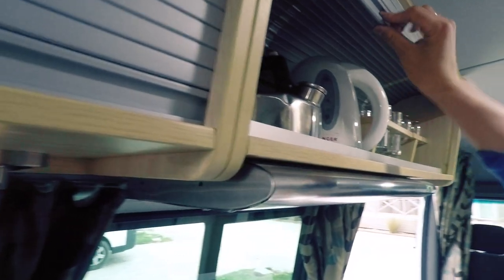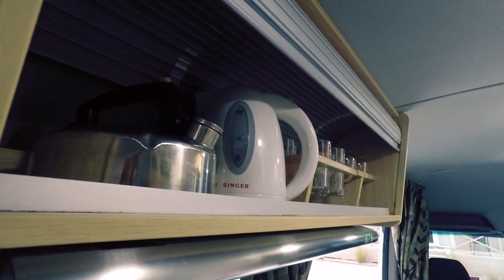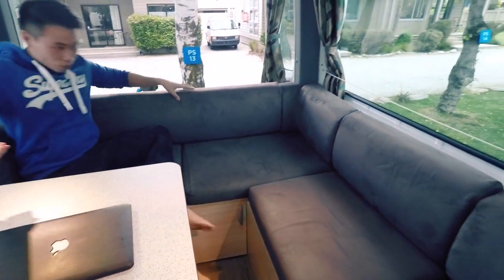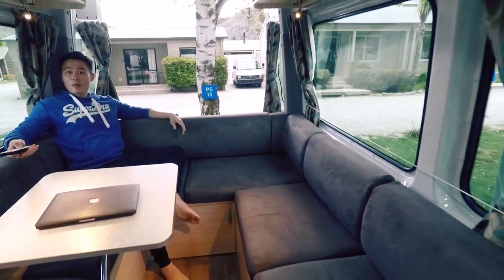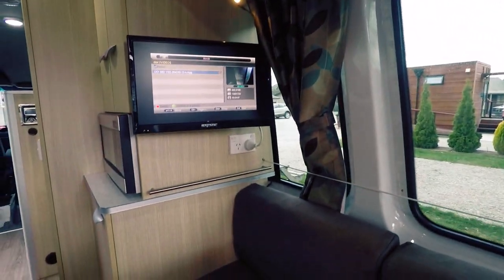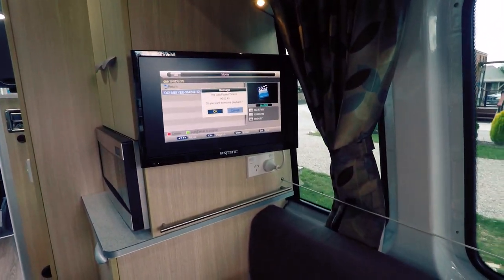This part is where we put our glasses, candles, and everything. Coming over here — this is where we sit during the day. It's pretty comfortable and very spacious. You can watch TV over here. Basically, this part is where we convert it into a bed at night, which I'll show you in the next video.